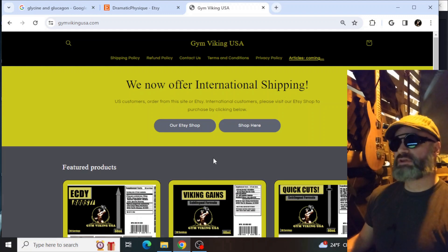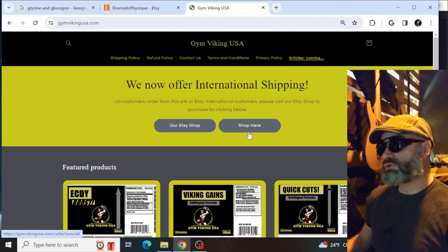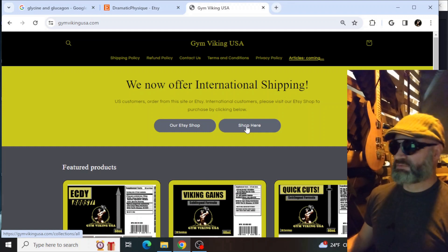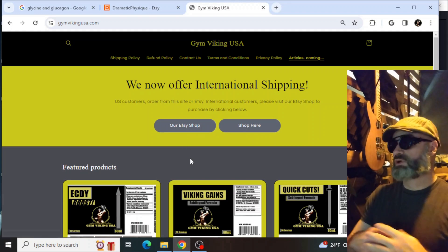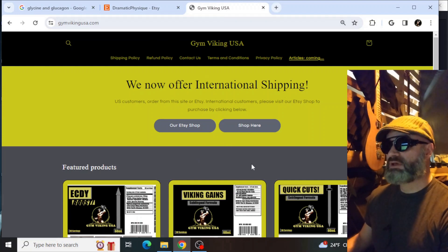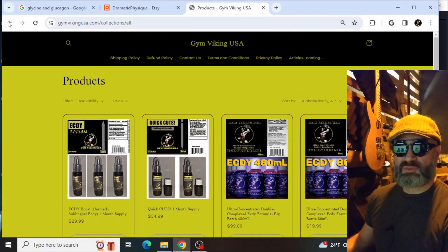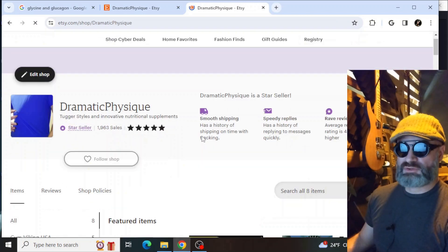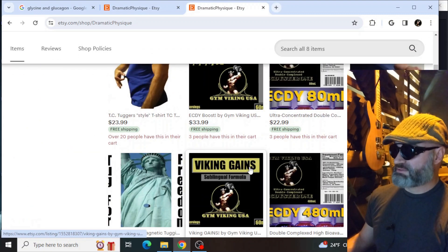Right out of the gate, we are now offering international shipping. It's difficult to get a credit card processor here in the United States to offer international shipping approval — they don't like to process credit cards from all over the world. We have an Etsy shop, and Etsy has affiliates all over the world, so if you go to jimvikingusa.com you'll see a button for our shop and a button for our Etsy shop, which is the Dramatic Physique Etsy shop with my TC Tuggers and Jim Viking products.